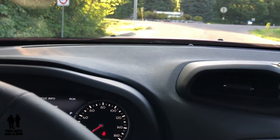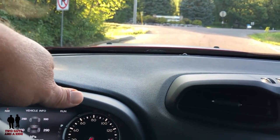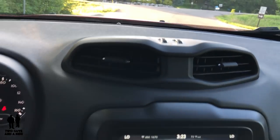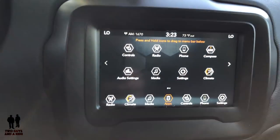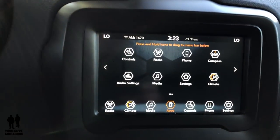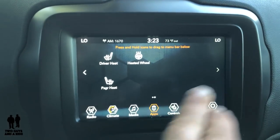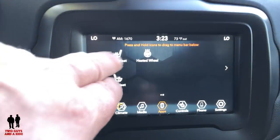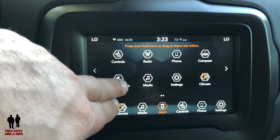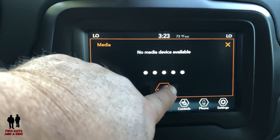In the center stack, there's a 7-inch infotainment screen — an 8.4-inch is available as an upgrade. You can navigate with the arrows, and shortcuts along the bottom include heated front seats and heated steering wheel controls. You can also drag icons from the screen down to the shortcut bar — up to seven shortcuts total.